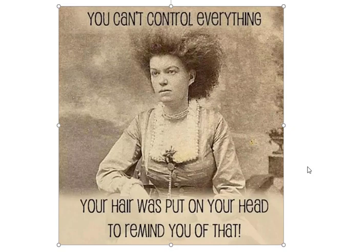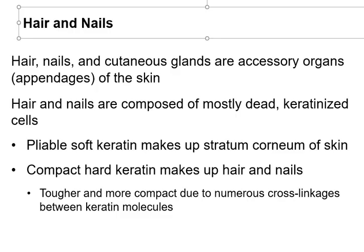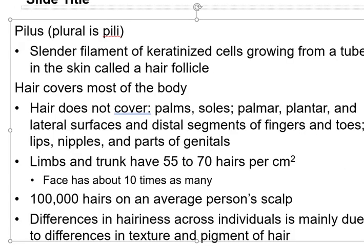As an older person you're going to find out that we don't make hair the same way that younger people do. They've divided hair into three different categories, and your hair and your nails are made of keratin. Your skin has softer keratin, and the hardened keratin makes up your hair and your nails. We all have about the same number of hairs, but some of us have a different texture so it appears that we have more or less.